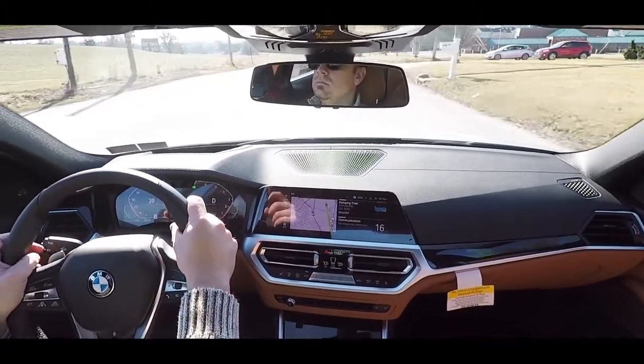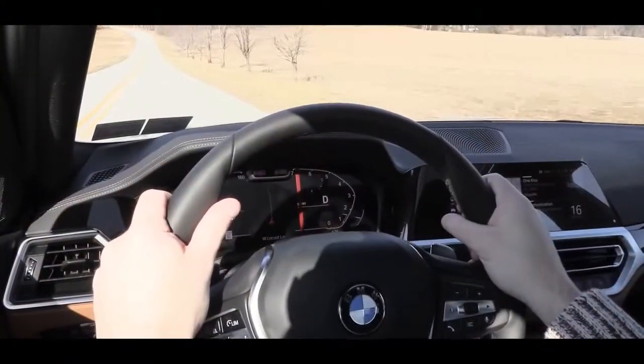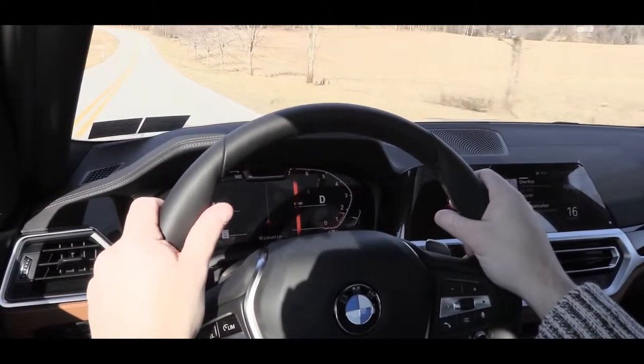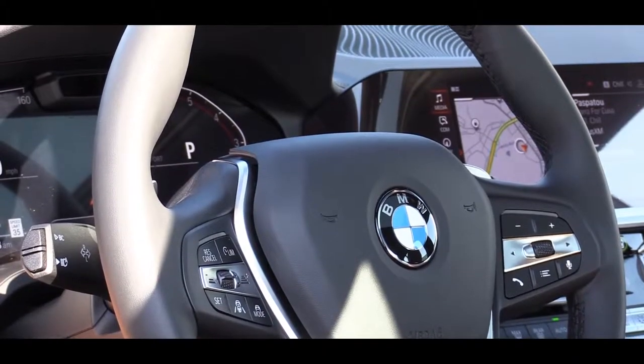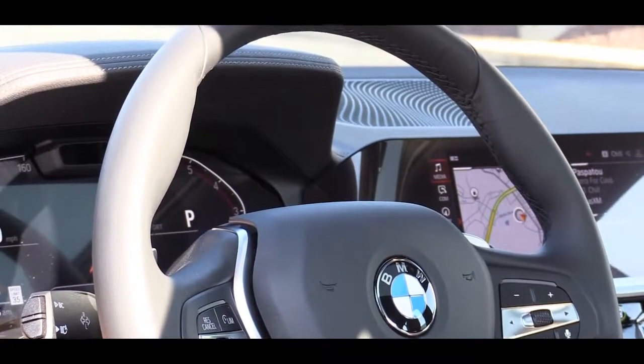As far as ride quality goes, I've had absolutely zero issues — it rides like a BMW, so it is super smooth. Steering feel is nice, not as heavy as an M3, but it fits the 330i well. I'll also mention that BMW has thinner grips on the 330i's steering wheel compared to some others I've tested — even the X5 has thicker grips than this one.